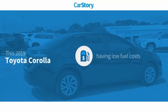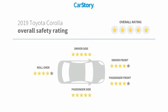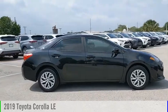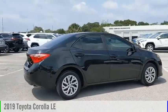CarStory research indicates this vehicle as having low monthly fuel costs with these ratings. Looking for the right vehicle? Check out the 2019 Corolla.